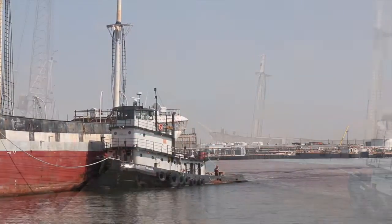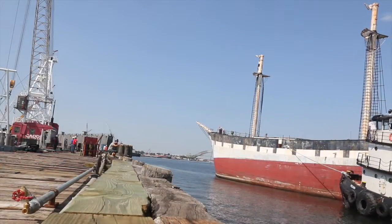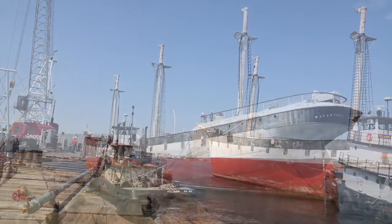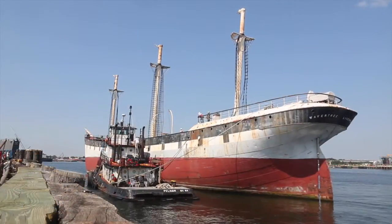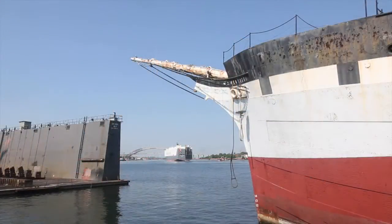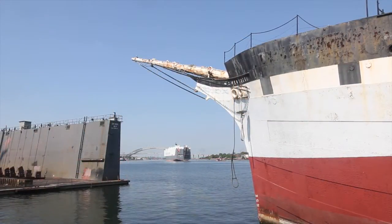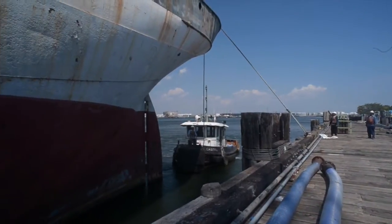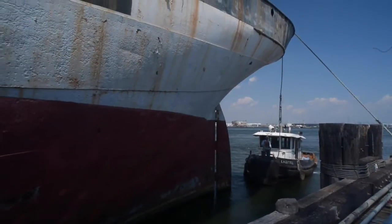This ship, Wavertree, called at New York — the early city of New York. She was built in 1885 and traded for about 30 years before she was dismasted and then suddenly converted into a sand barge.